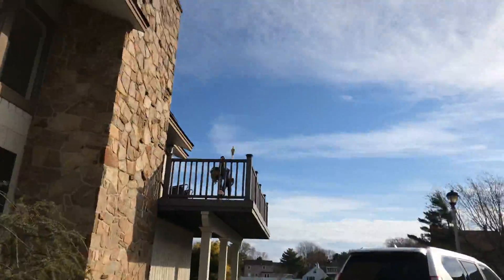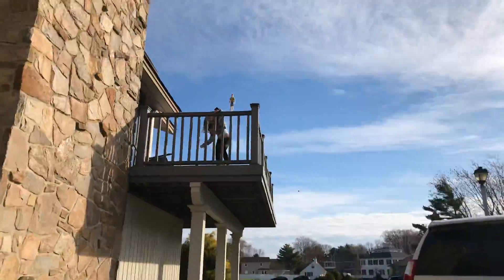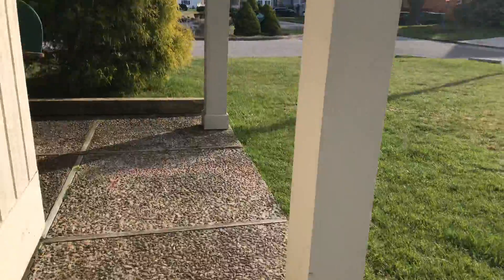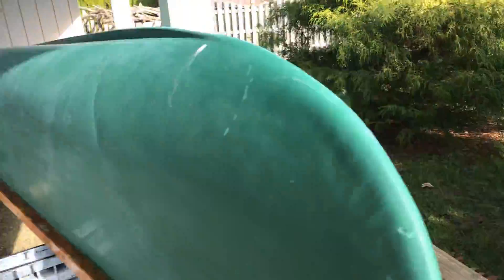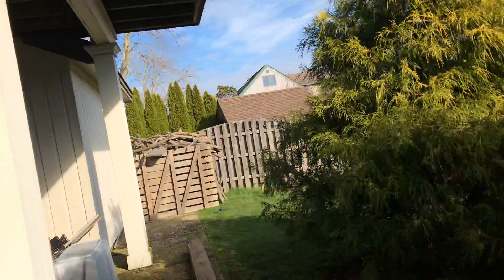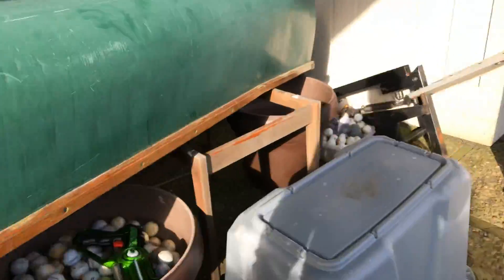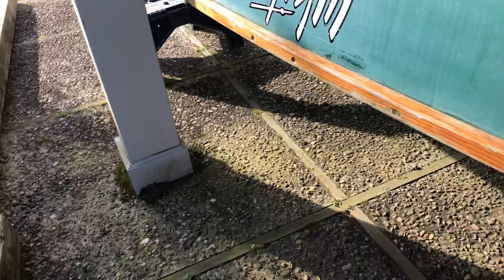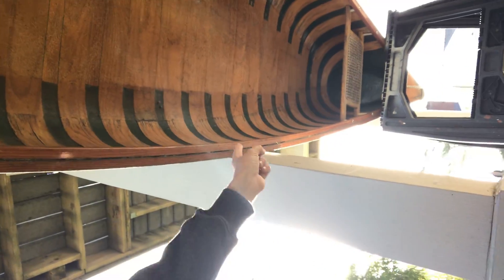I'll show you guys the canoe. I'm going to roll it down that way. There's Tess up there — say hi, Tess. This is the canoe — pretty big. Me and my dad can both fit in it. See the inside: one person sits there, one person sits on that bench over there. You guys may have to fast forward a little bit to this part.